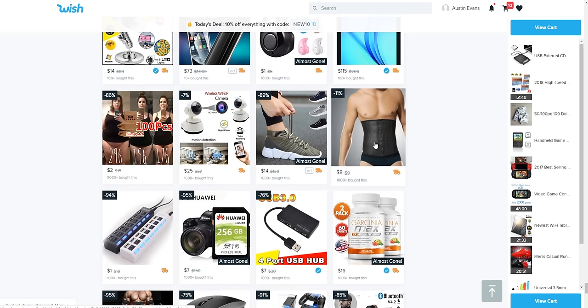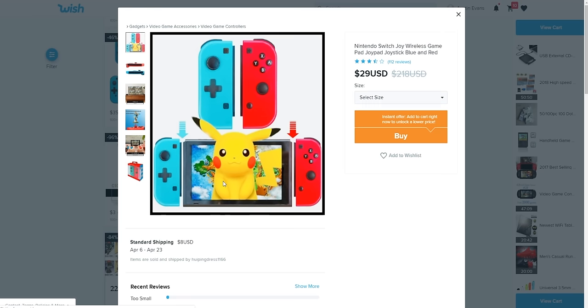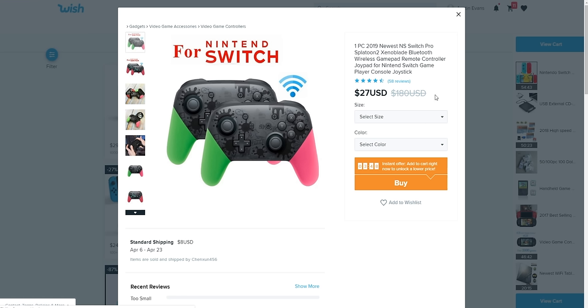There are fake Joy-Cons that are like double the size — I'm absolutely buying them. They come in versions for Wii U, Switch, or 'Switch Precision Edition,' whatever that is, for $33. There's also a fake pro controller that kind of looks like the real thing. That's everything we need from Wish, so now we just have to wait about three months for this stuff to show up.